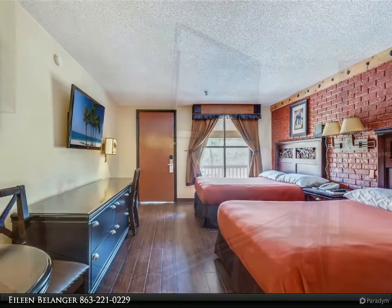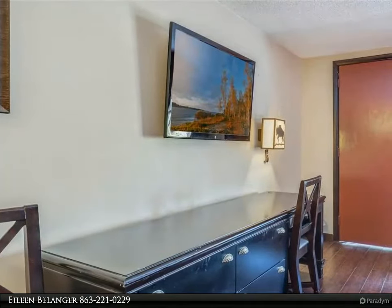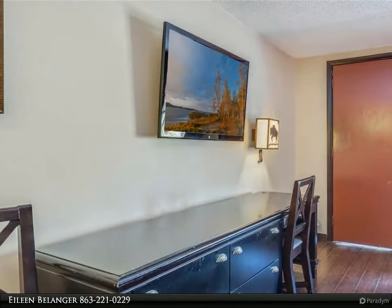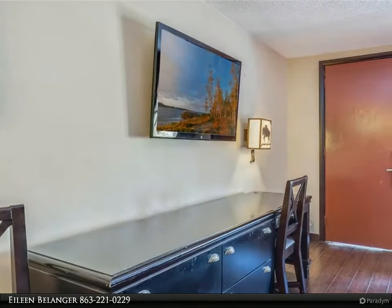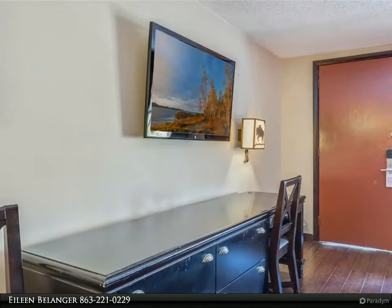The remodeled bathroom features granite countertops and a tub/shower combination. All linens, decor, small appliances, dishware, and flatware convey with the sale. This wonderful unit is a short walk to the community pool, tennis courts, saloon, and rodeo stadium.